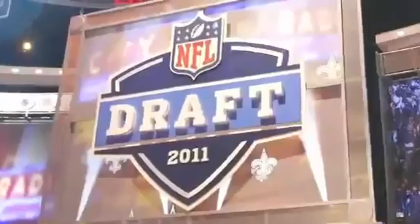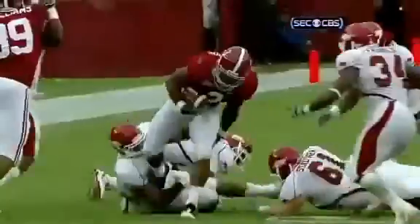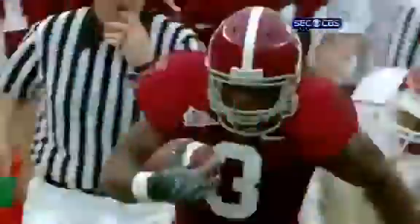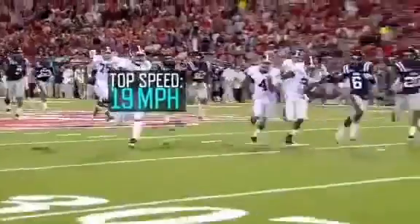Heisman Trophy winner and first-round draft pick Mark Ingram. And once he breaks free, Richardson can accelerate to top speeds approaching 20 miles an hour.